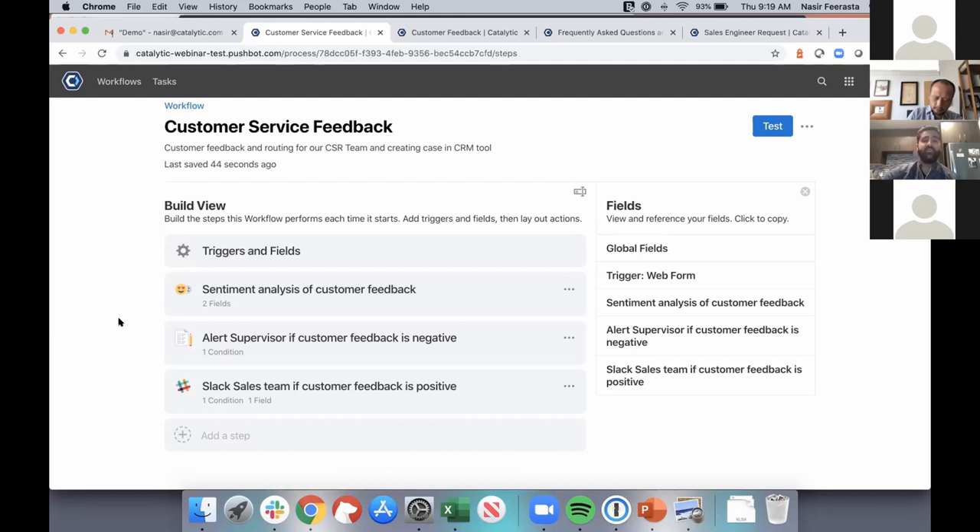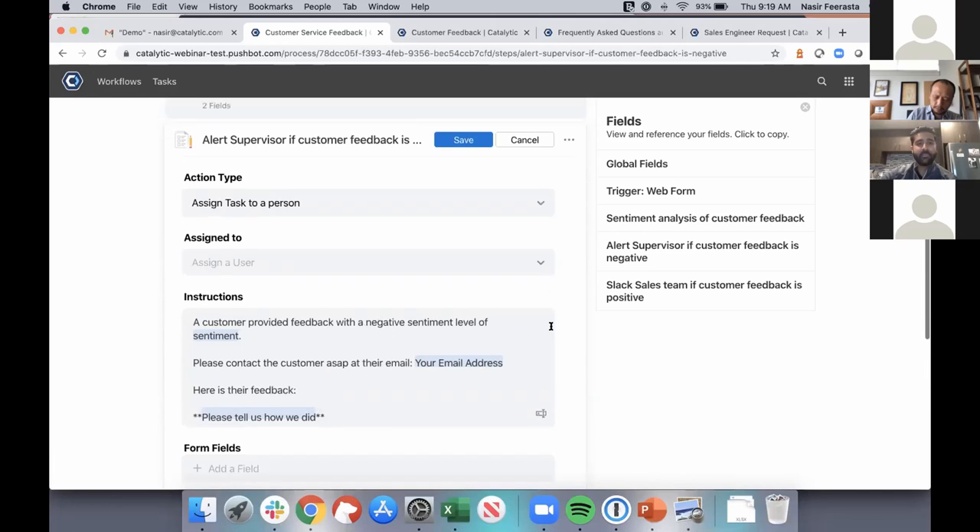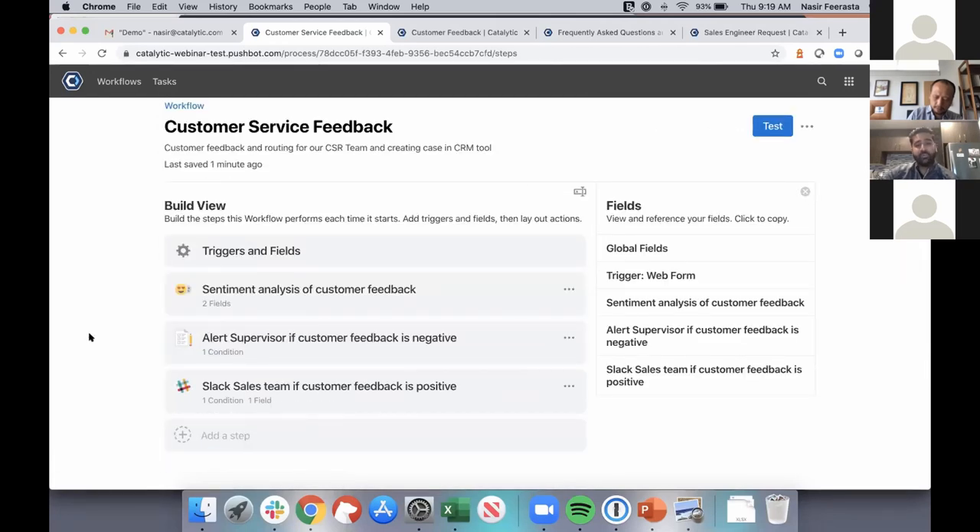Based on the scoring of that feedback, we automatically go one of two routes — this is where branching and business logic come in. If the feedback is negative, we keep a person in the loop: a supervisor can review that information, manage the exception or escalation, and determine the appropriate next step. If the feedback is positive and we want to alert our sales team right away, we leverage a system integration to automatically push that information to our Slack channel with a 'Great job, here's some positive feedback' message.